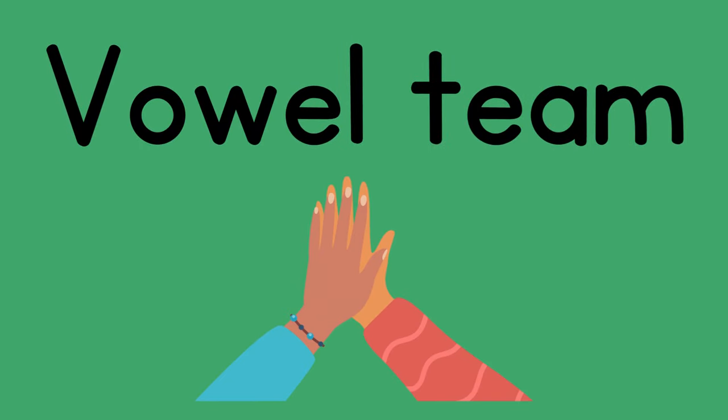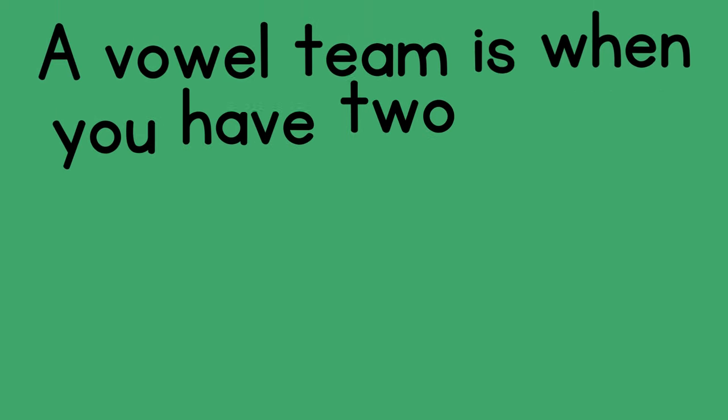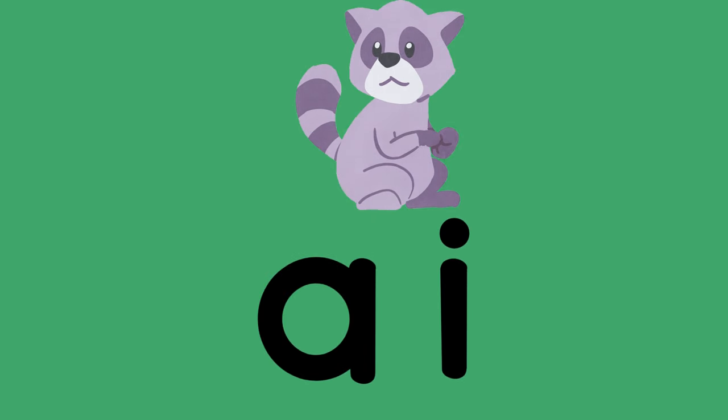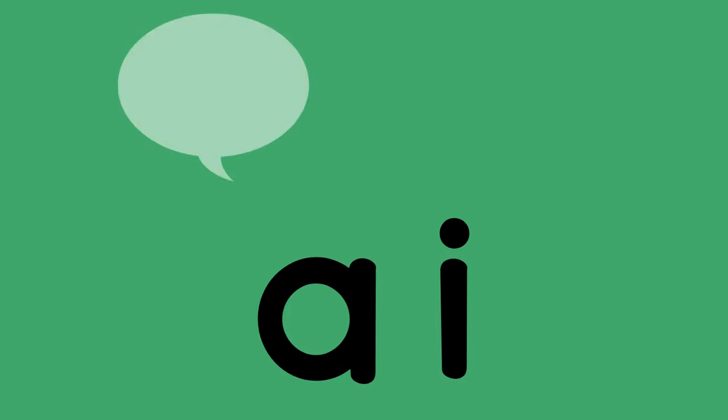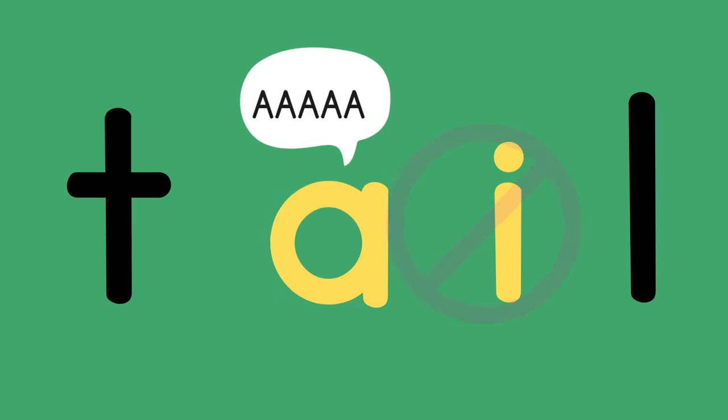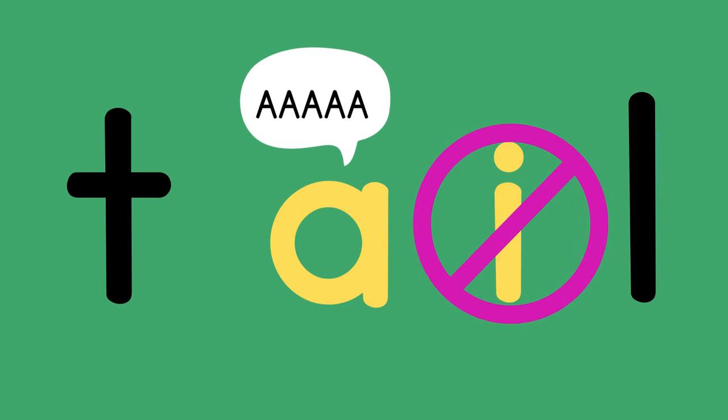Let's look at another way A says its long sound. A says its name when it's in a vowel team. A vowel team is when you have two vowels together to make one sound. This is vowel team A-I, or AI — tail — A. When A and I are together, they say A's long sound. When two vowels are together, the first vowel says its name. So A says its name while the I doesn't say anything.